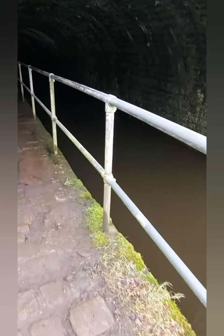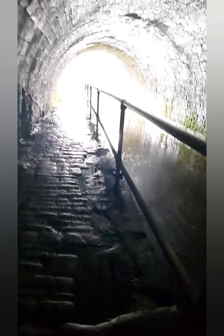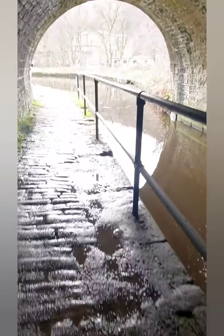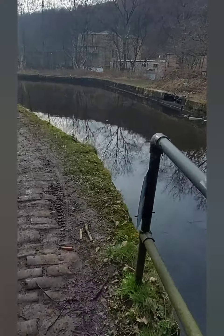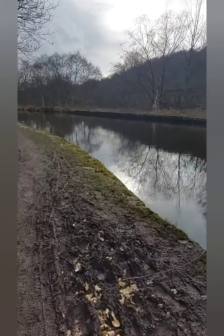We are now going to enter a tunnel and it's very dark. It gets darker and darker as we go forward. It's a very long tunnel. We are now emerging from the tunnel — there, a light! That was awesome. And we are back out of the tunnel into the daylight. Absolutely amazing.